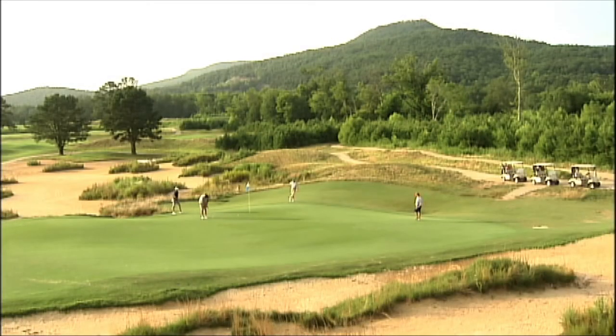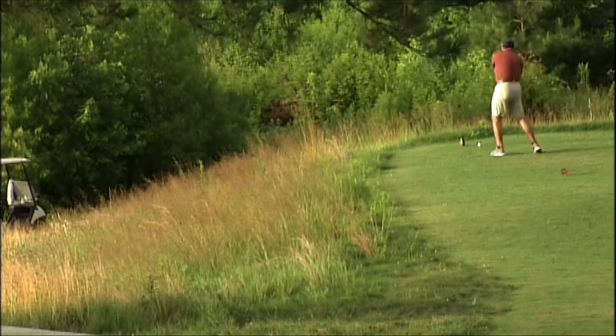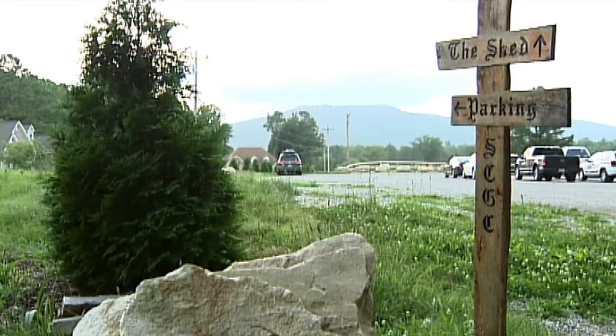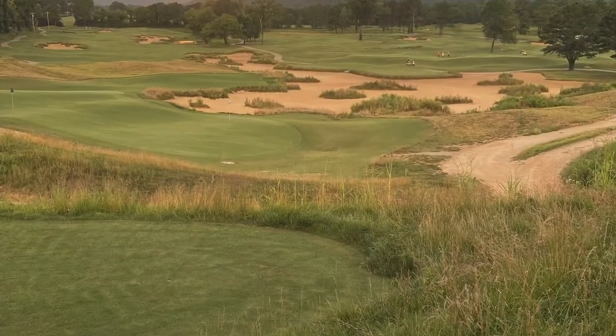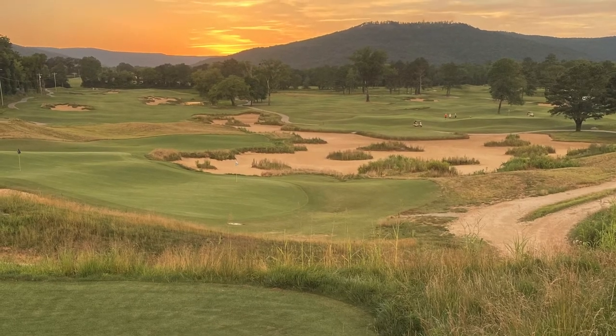Did you have any idea when you designed this that it would have this much national publicity? This is the hottest course in golf right now and people are just raving about Sweetens. We put our heart and soul into it and tried to build as close to nine perfect holes as we thought was possible. The amount of publicity and hype it's received has exceeded my expectations.